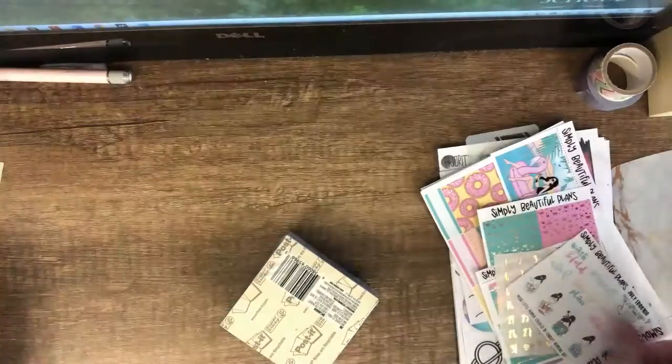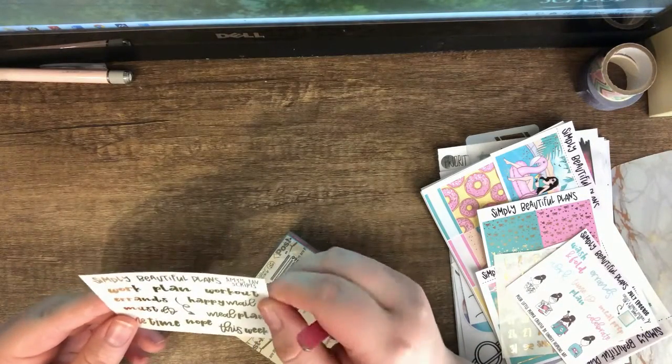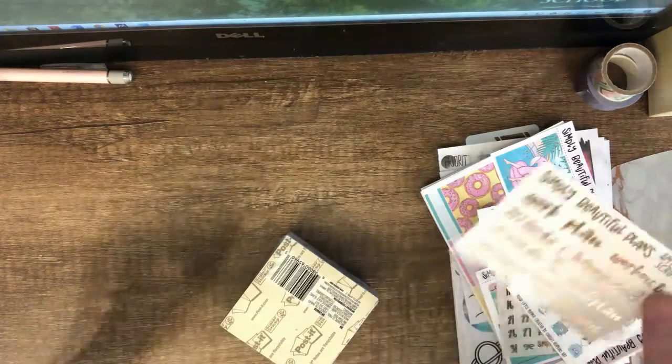The rest of that is the freebies. There's also Amy's favorite script — just some script in gold.